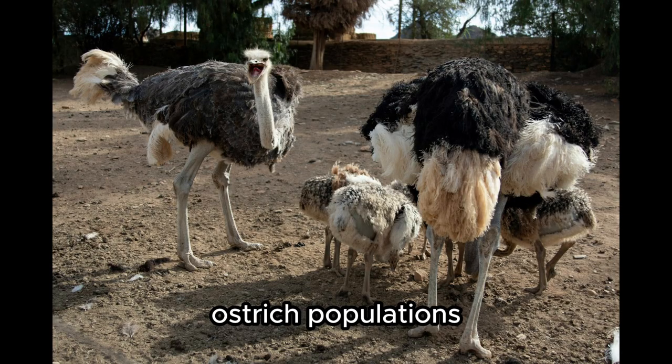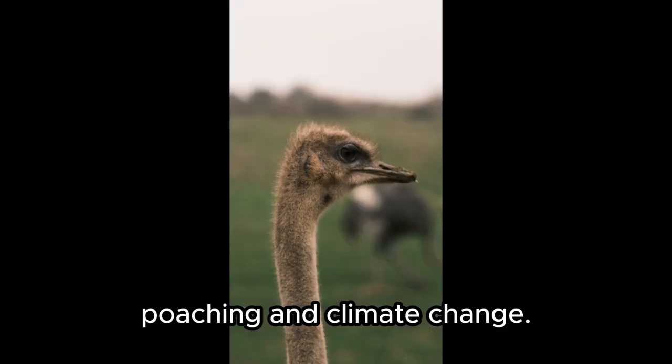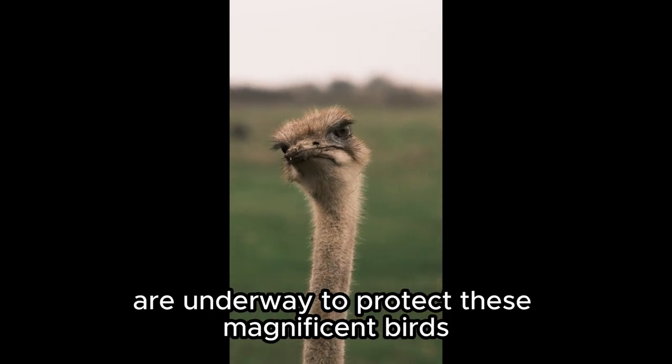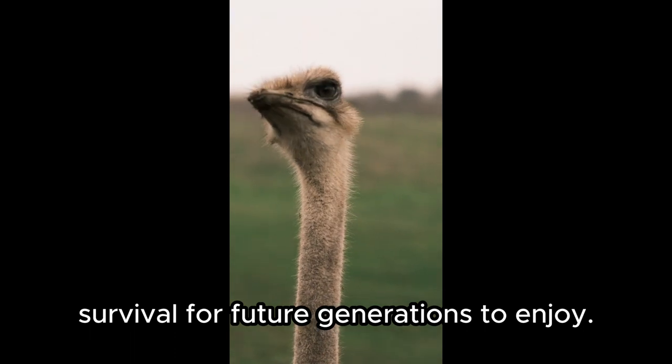Unfortunately, ostrich populations face threats from habitat loss, poaching, and climate change. Conservation efforts are underway to protect these magnificent birds and ensure their survival for future generations to enjoy.